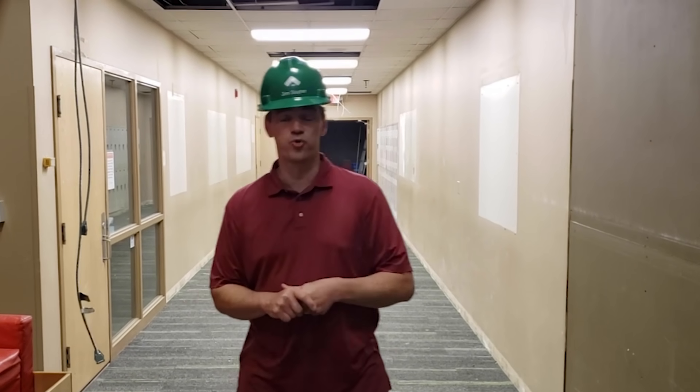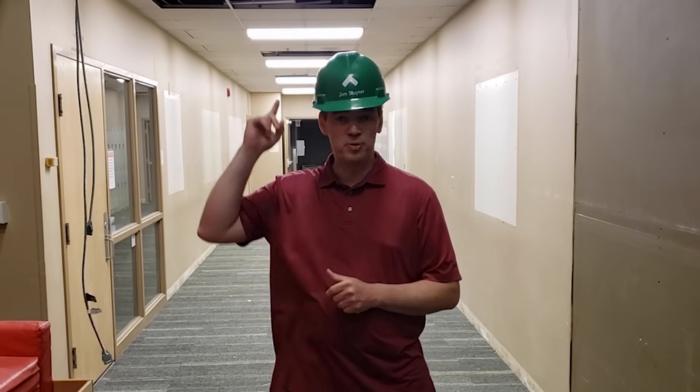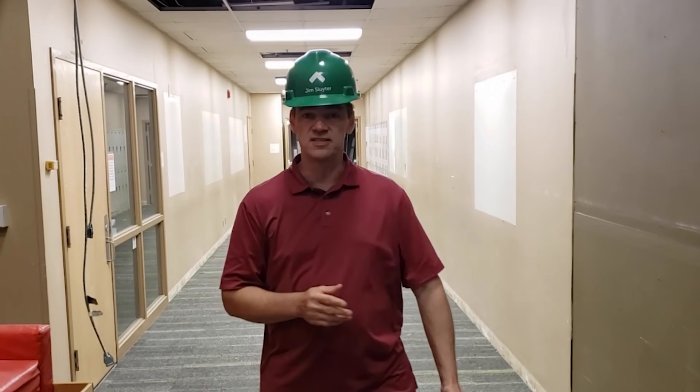I'm standing in our group X hallway. We put new ceiling lights in and all new carpeting, and this is the same carpet that you'll see throughout the fitness center.